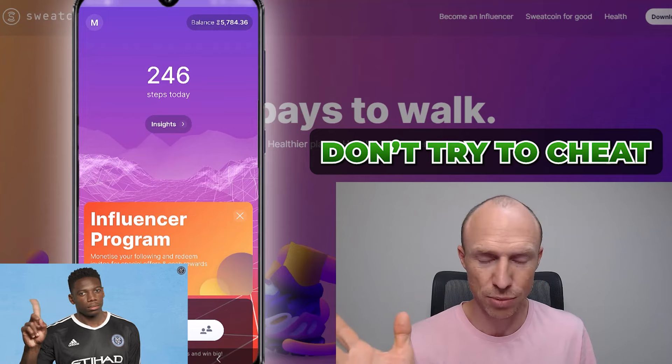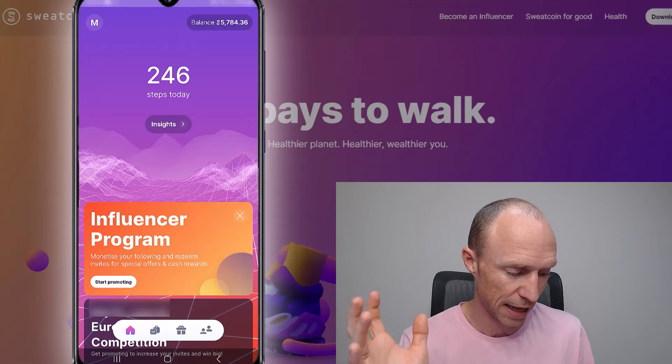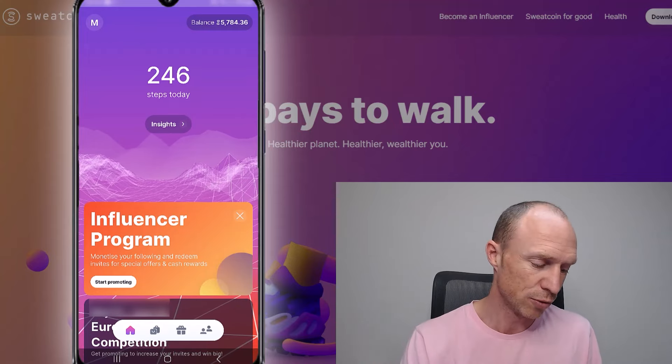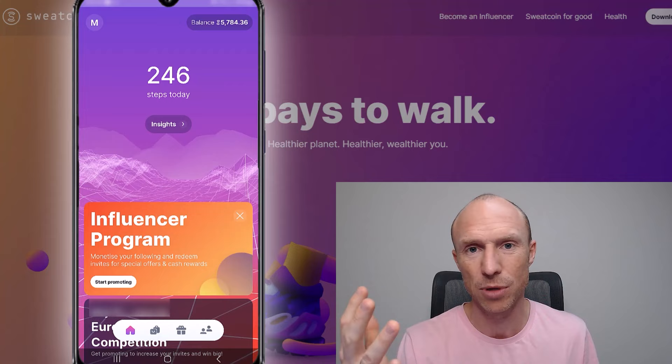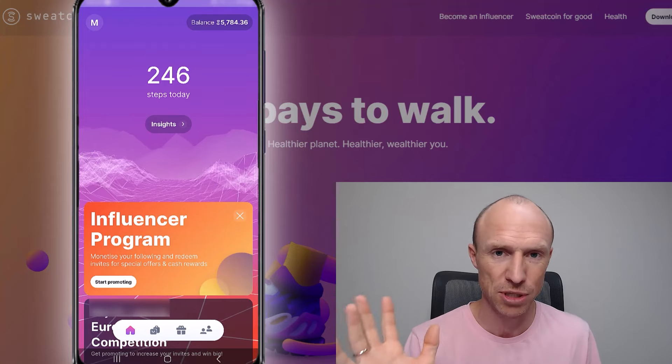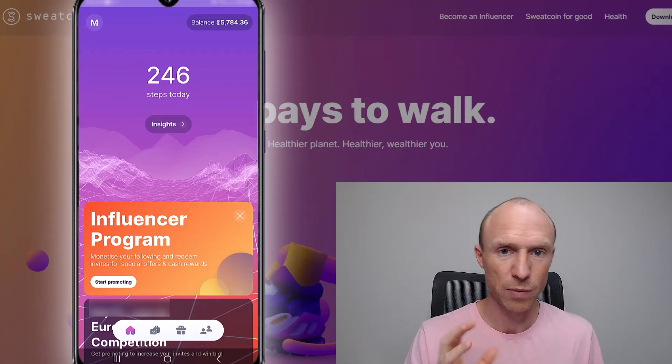It's important to understand how you can get paid and how much you can earn. You usually need to take around 1,000 steps to start earning, and there's a limit to how much you can earn per day. All of that depends on your membership level, which we'll talk about a little bit later. But this is the main way to earn.